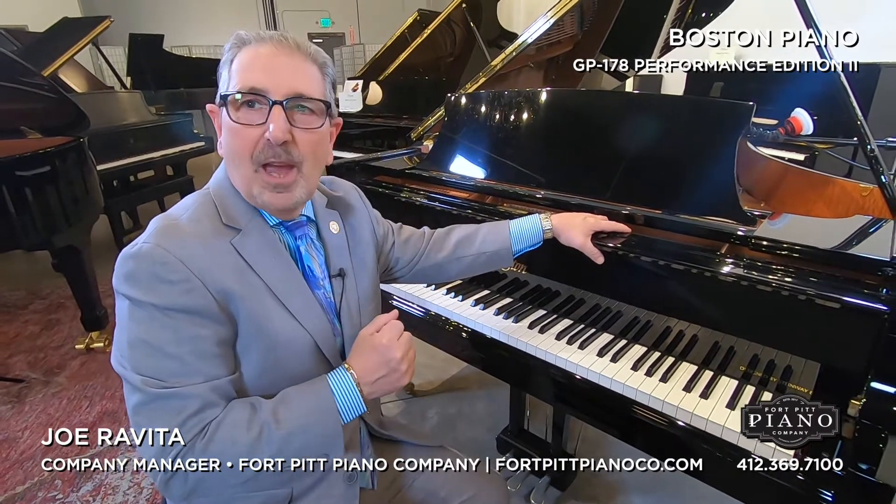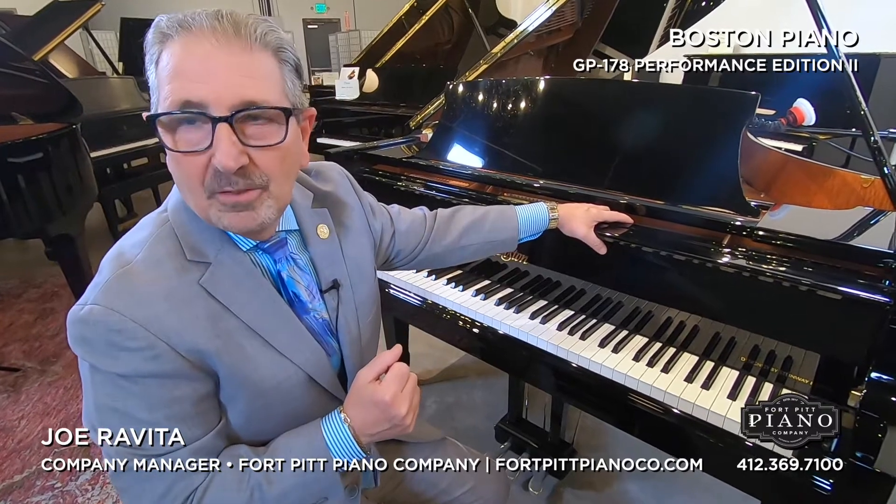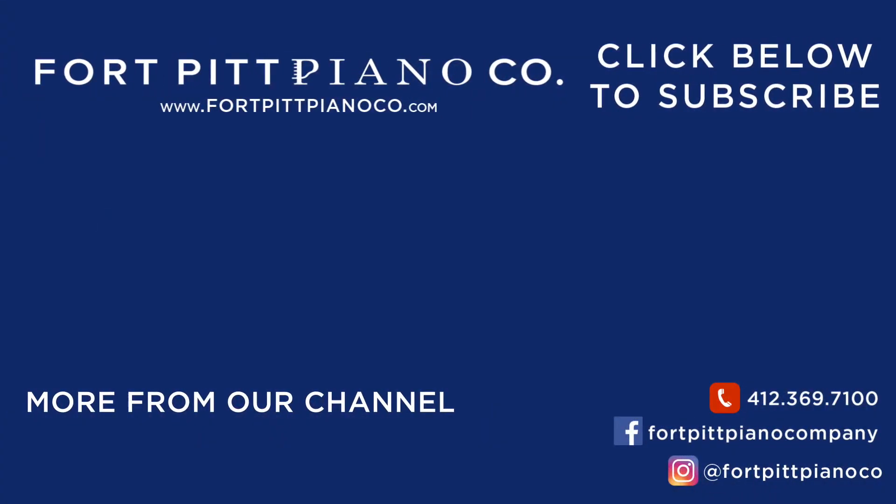So come to Fort Pitt Piano Company. We can be reached at 412-369-7100. Again, our entire inventory is available at FortPittPianoCo.com. Thanks for watching. I'm Joe Rovita.